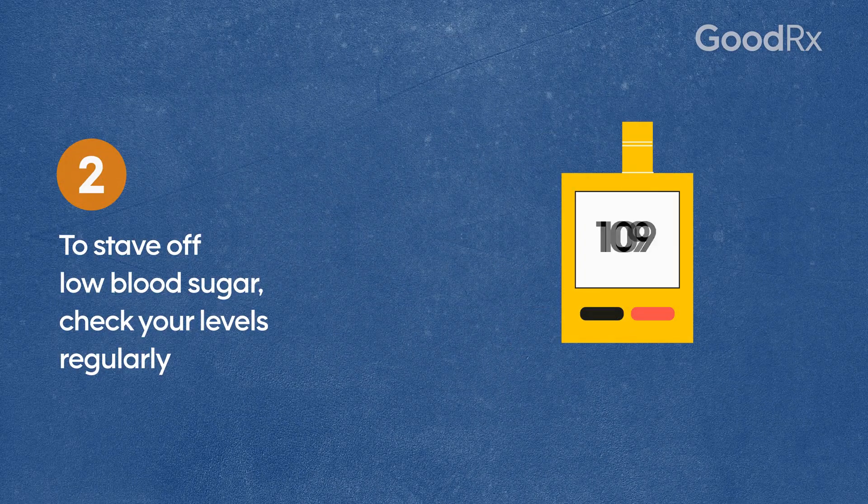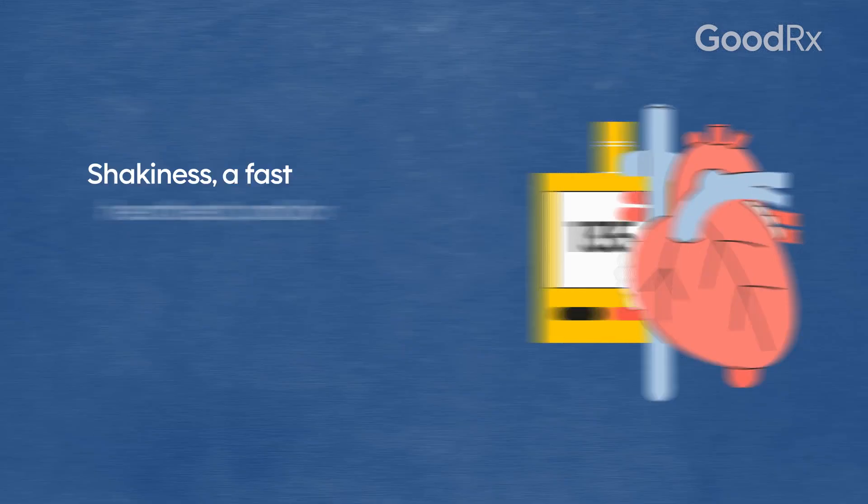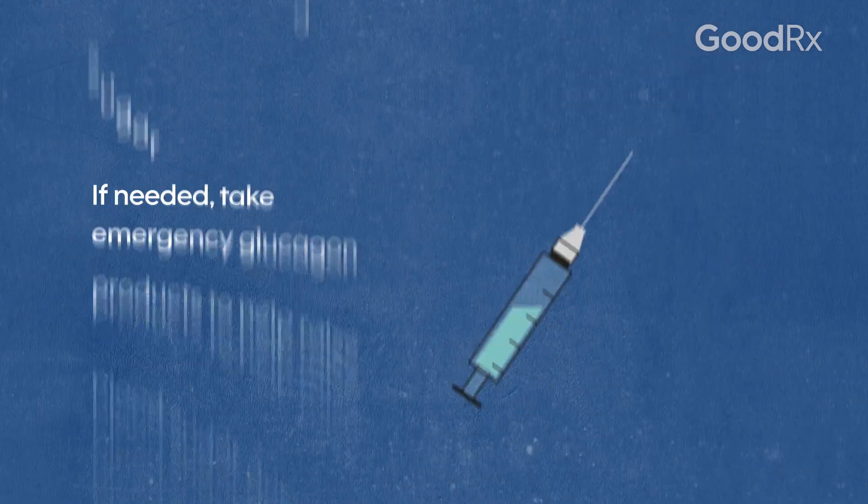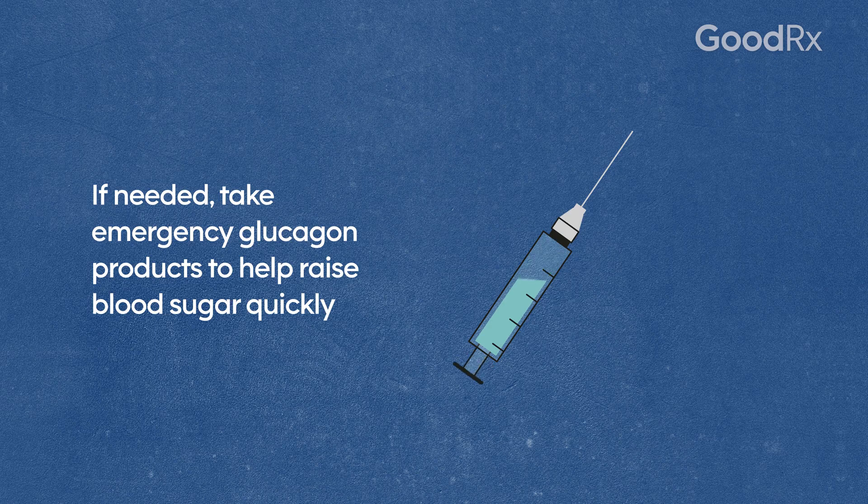To stave off low blood sugar, check your levels regularly. Shakiness, a fast heartbeat, and/or sweating may be signs of low blood sugar. If needed, take emergency glucagon products to help raise blood sugar quickly.